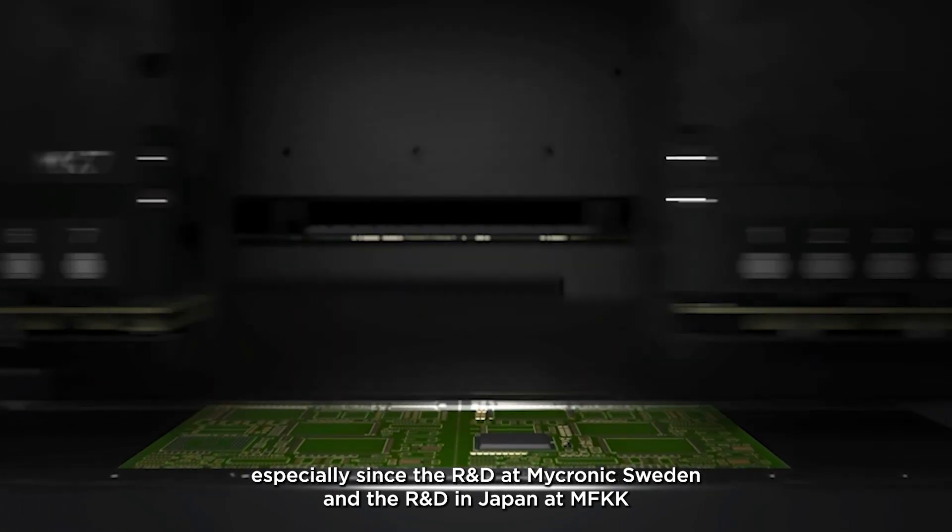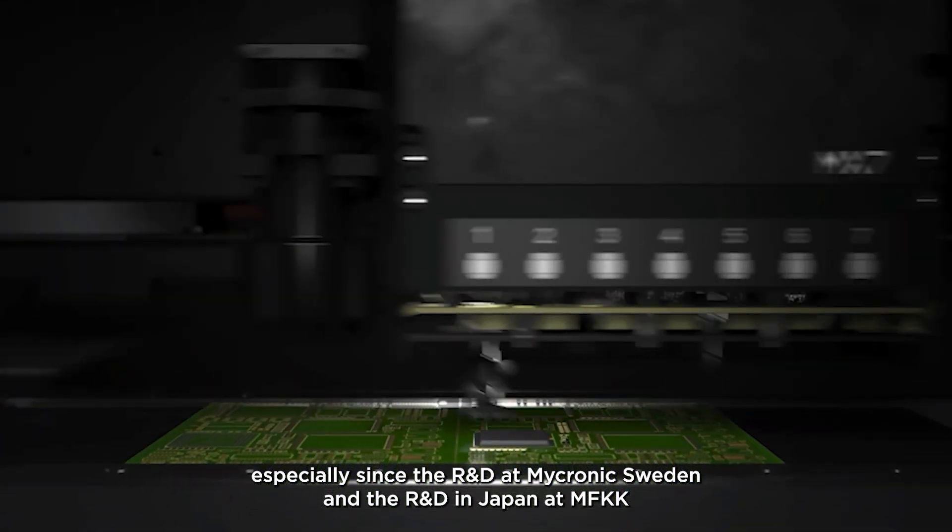Micronik Sweden and Japan are a good team.